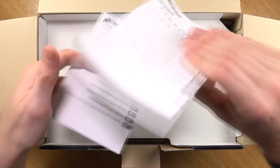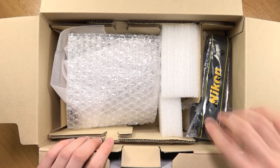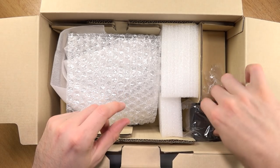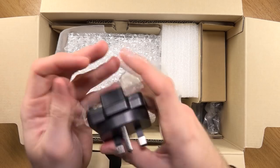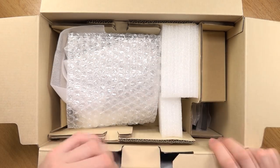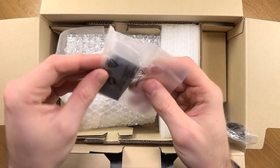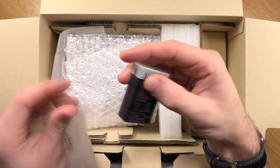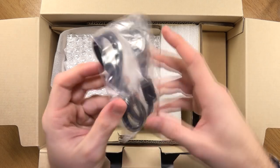The first things out are the instruction manuals, which you probably don't need unless you're a beginner. We've also got a nice Nikon strap. Next thing to come out is an AC adapter. And we have a battery, model number EN-EL20A. And a micro USB cable, which will be for the charging.